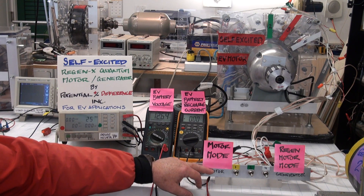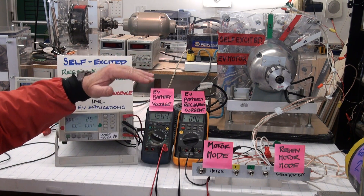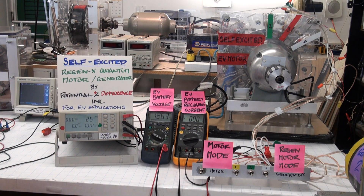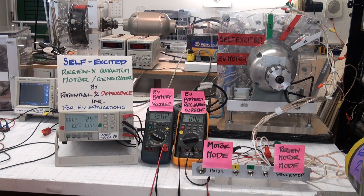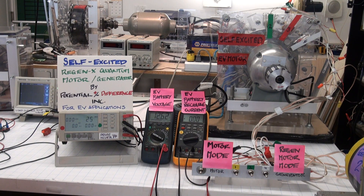The RegenX motor coil can also receive power from the battery in order to bring the EV up to cruising speed. Once it's up to cruising speed, the RegenX Quantum Motor Coil can go into self-excited mode providing additional acceleration, or RegenX generator regenerative acceleration mode, providing EV regenerative acceleration, EV acceleration, and battery recharge.